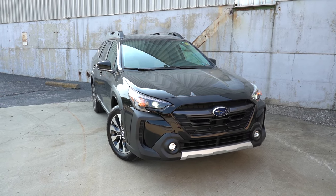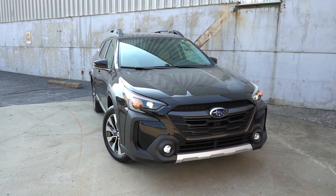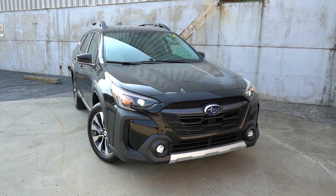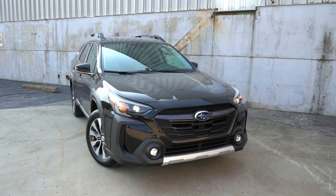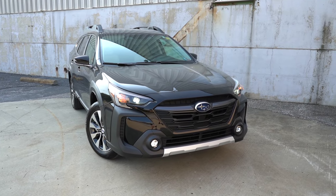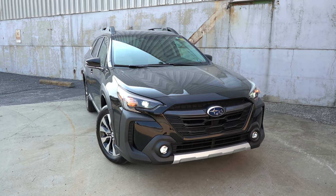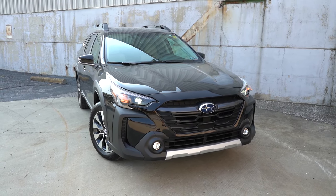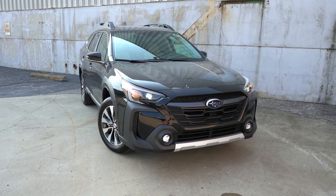My favorite feature up front is the LED steering-responsive headlights. That's something usually optional on luxury automakers, so the fact that Subaru puts them standard on the Outback is pretty cool. Essentially, when you're going around a bend at night, the headlights swivel based on the direction of your steering angle to better illuminate what's around that bend. I love that personally.